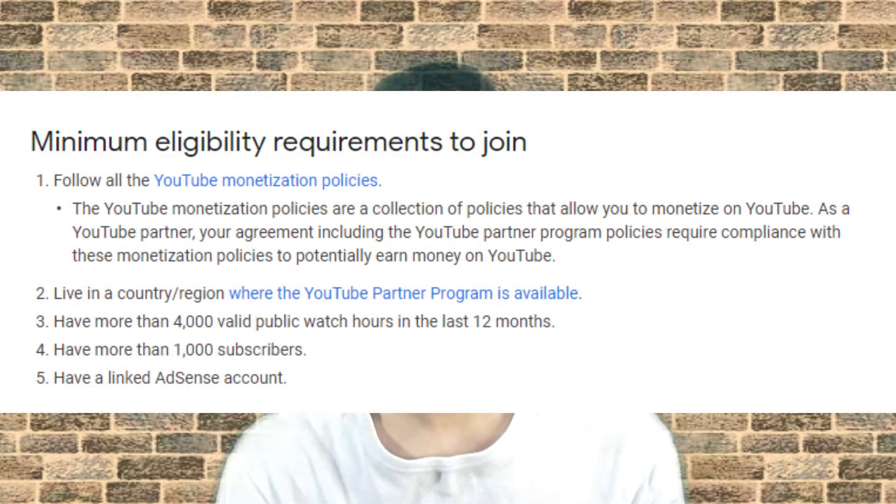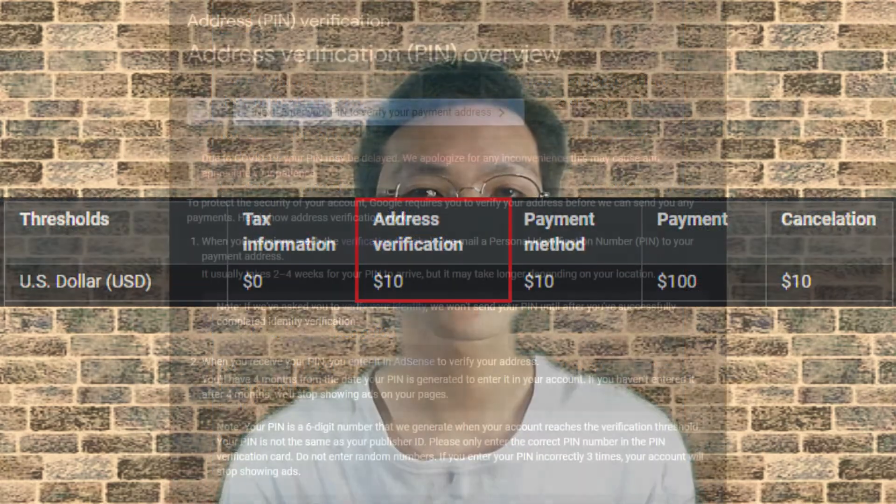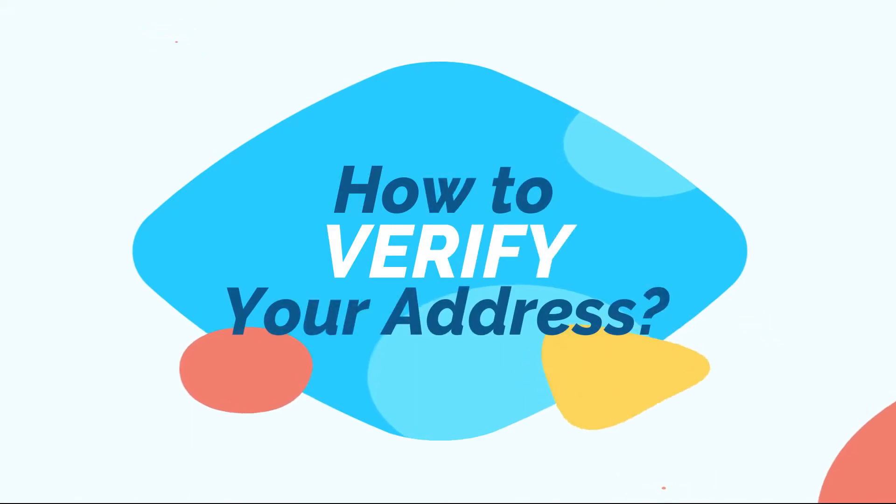To get here, YouTube requires your channel to get at least 1,000 subscribers and a total of 4,000 watch hours to qualify into the YouTube Partner Program, where you can start earning revenue for your videos. Once you get at least $10 US dollars, Google AdSense will automatically send you a pin, which is expected to arrive in two to four weeks. Now, there are three possibilities: first, when it arrives on time and you can go ahead with the verification. In my case, the first one applies, so I'll demonstrate using my account.